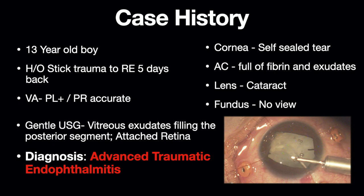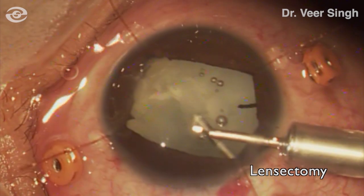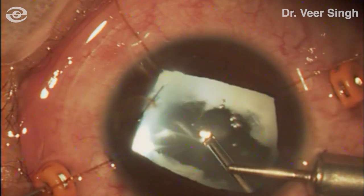The case was started by suturing the cornea. Due to poor view, the infusion was placed in the anterior chamber and lensectomy was done. After lensectomy and anterior vitrectomy, the infusion was shifted posteriorly. This was followed by core vitrectomy to try and safely clear as much of the exudates as possible.